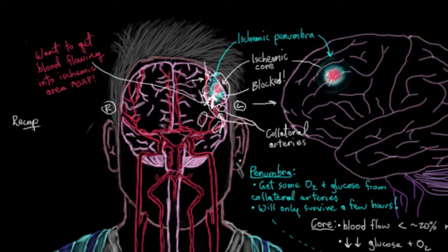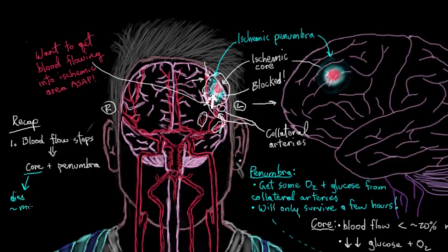Quick recap: if blood flow stops to some part of your brain, you develop an ischemic core and an ischemic penumbra. Neurons in the ischemic core die off within a few minutes. Neurons in the ischemic penumbra, without treatment, die off in a few hours — they last a bit longer than core neurons because they get some blood flow from collateral arteries.